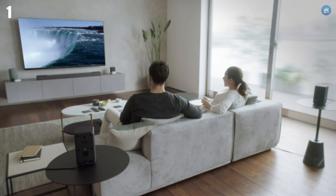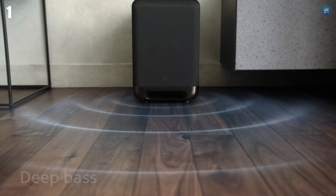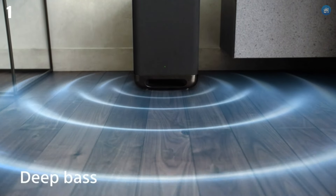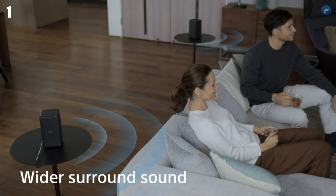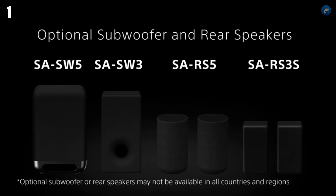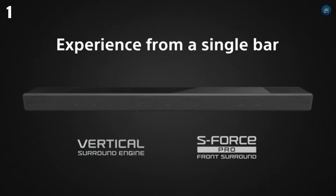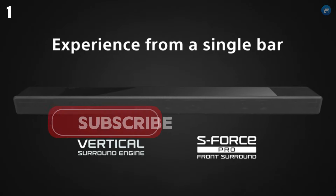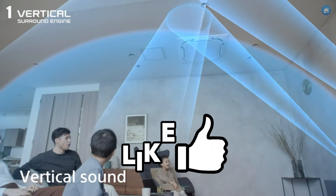In terms of design, the HTA-7000 sports a sleek and modern look that blends seamlessly with any home decor. Its build quality is top-notch, reflecting Sony's commitment to delivering premium products. While the Sony HTA-7000 comes with a higher price tag, it offers unparalleled performance and features that make it worth every penny. It's the ultimate soundbar for those who want the best in home audio technology, providing a truly cinematic and immersive sound experience.